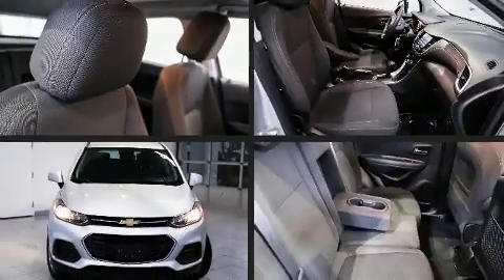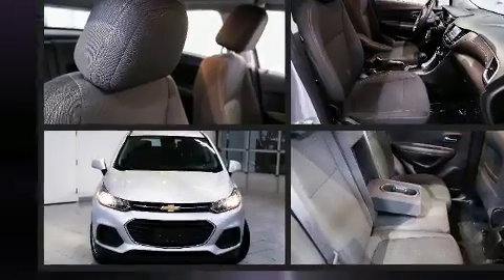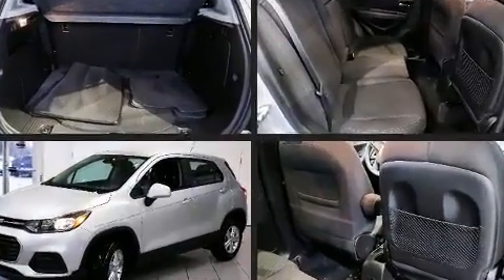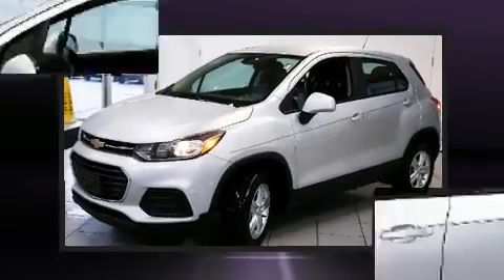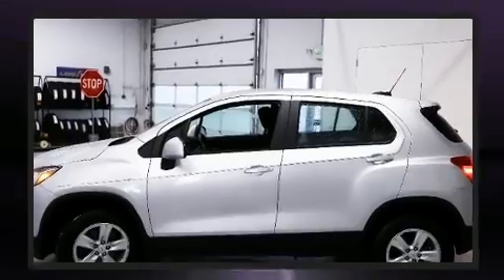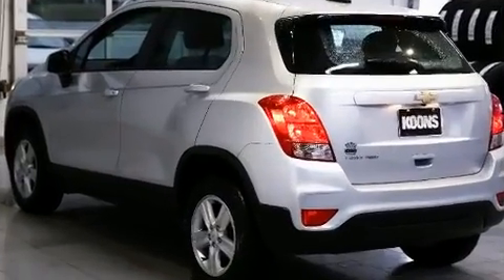The 2017 Chevrolet Trax achieves smooth gear shifts thanks to its efficient four-cylinder engine. For added security, dynamic stability control supplements the drivetrain, and all-wheel drive maintains traction at all four corners.